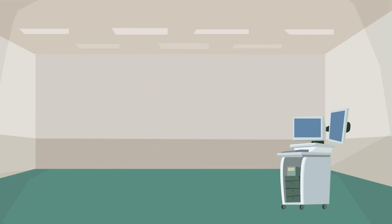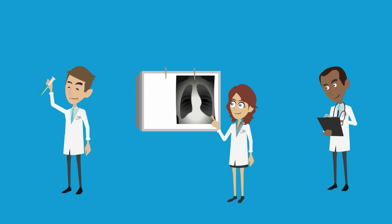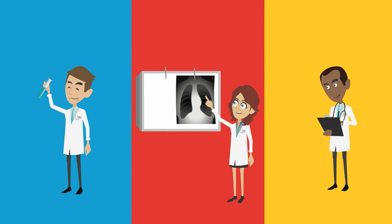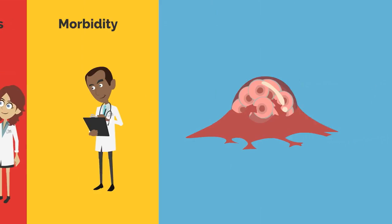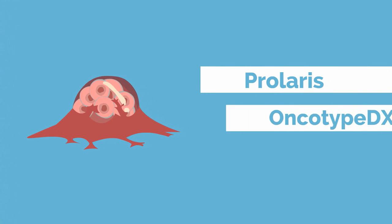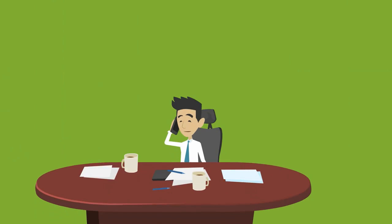After the biopsy, additional tests may be performed to help assess the aggressiveness of the tumor and decide whether or not treatment is indicated. Different types of genetic testing may be performed to give information on the tumor's growth rate, aggressiveness, and risk of morbidity. These tests include Prolaris, Oncotype DX, and Prostavision.